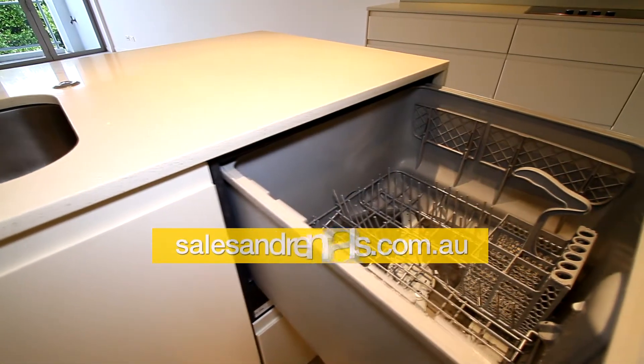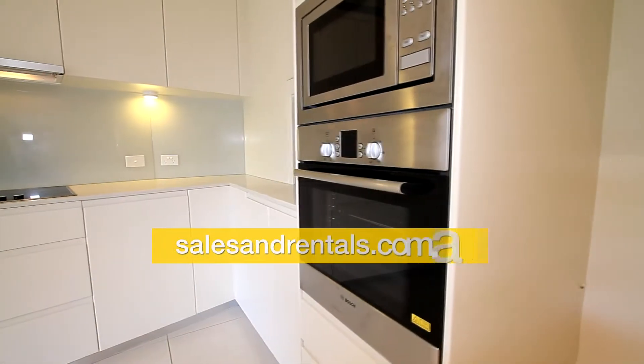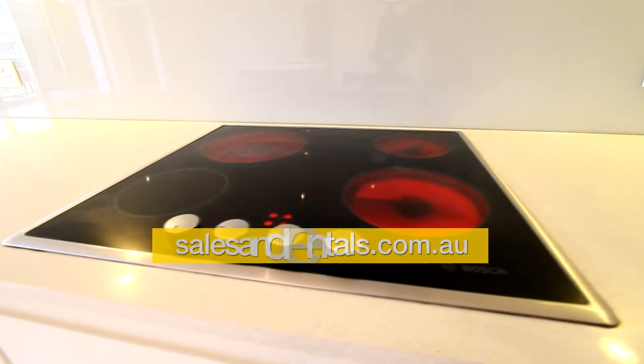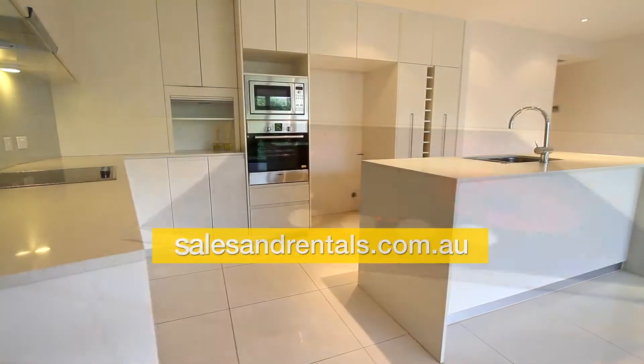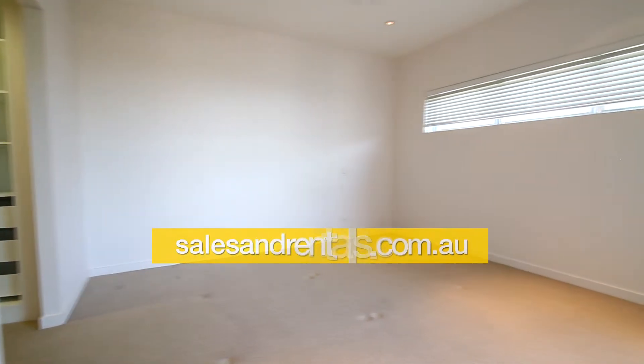There's a two-drawer Fisher & Paykel dishwasher, stainless steel appliances, and a ceramic cooktop. From here, another view of the kitchen before we move on.